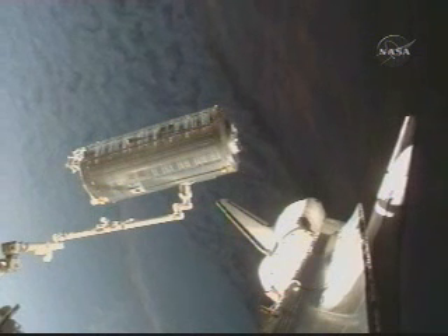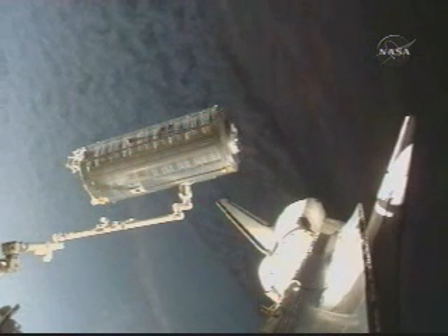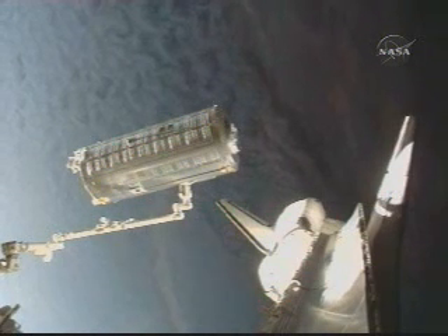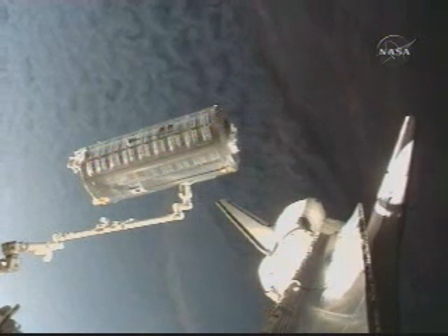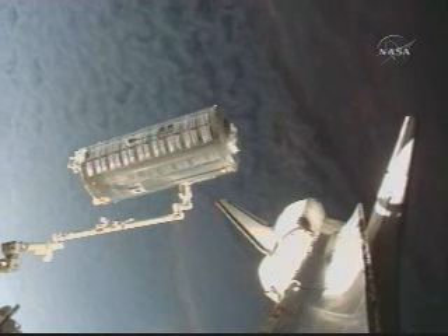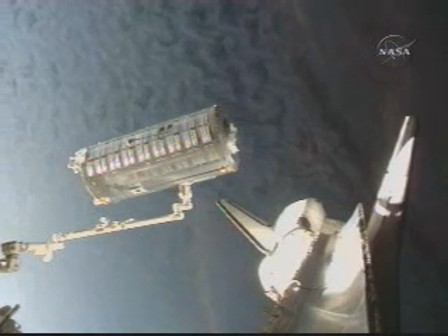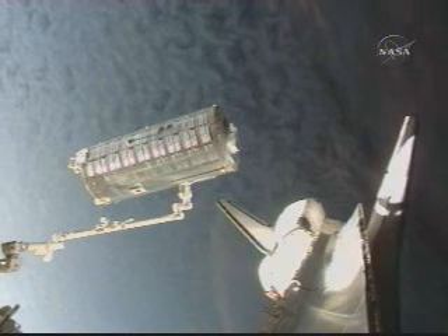The shuttle and station are now about 219 miles above New Zealand as the spacewalk continues. Mike Fossum is still working on trying out some of those cleaning techniques on the solar alpha rotary joint, while Ron Garan has moved on to some get-ahead tasks.